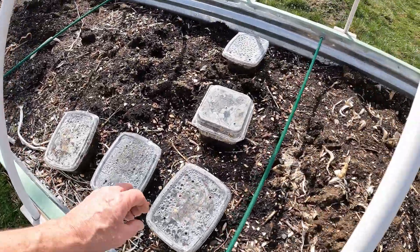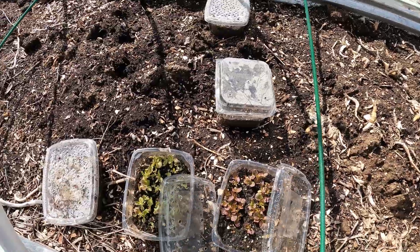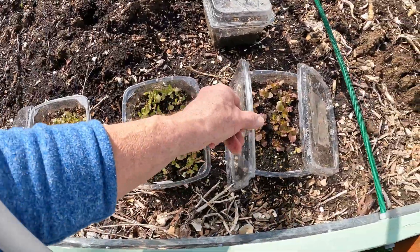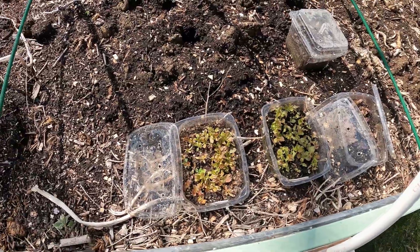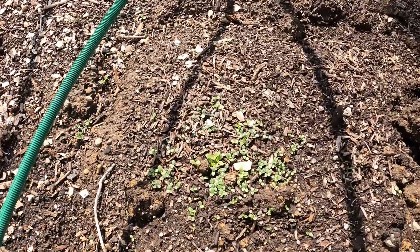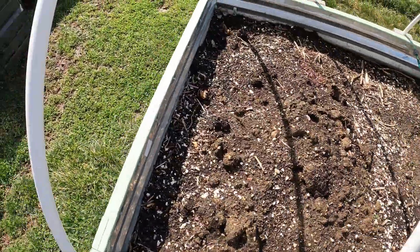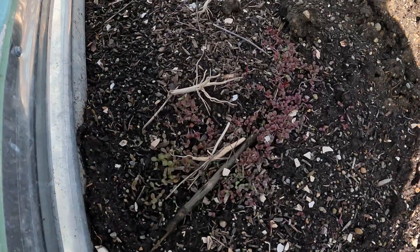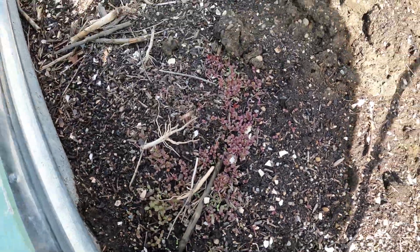My winter sowing containers — they're very happy. Lettuce. We'll spread this lettuce throughout this bed here in the coming weeks. This is a nice little mound of self-sown lettuce from something I let go to seed. Same here — you can see it right in there.